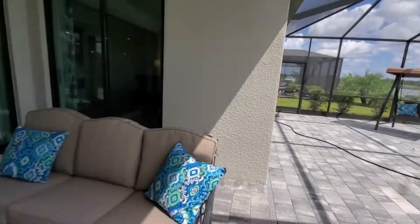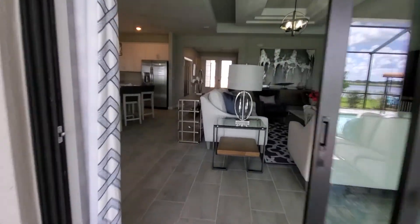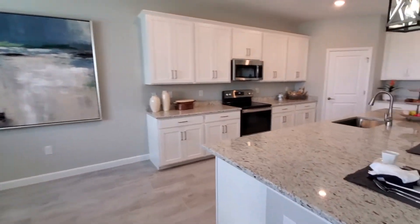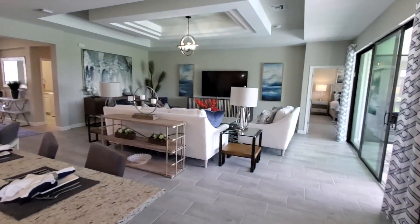This is the Somerville II. If you're interested in this floor plan, Lennar offers it at many of their communities throughout Southwest Florida. Contact us using the information below. This is Roberto Lee with Pinnacle Property Group, and we appreciate you watching.